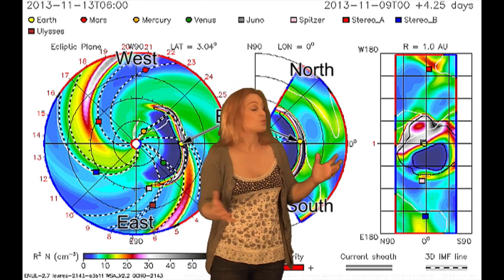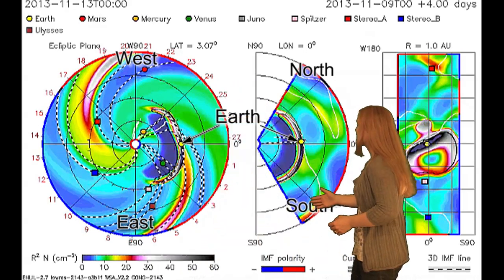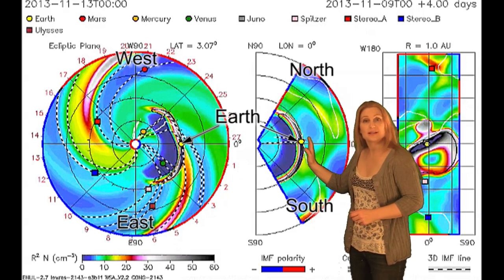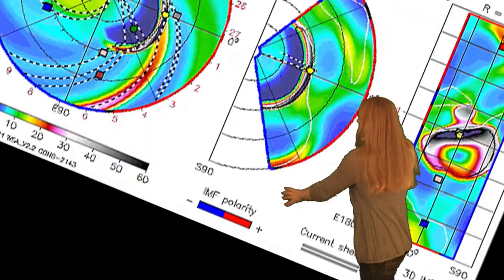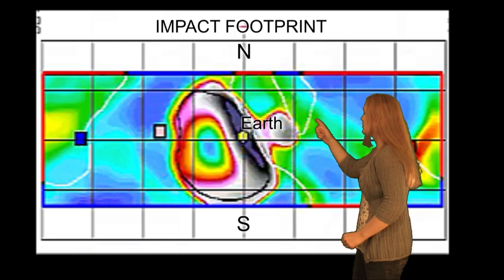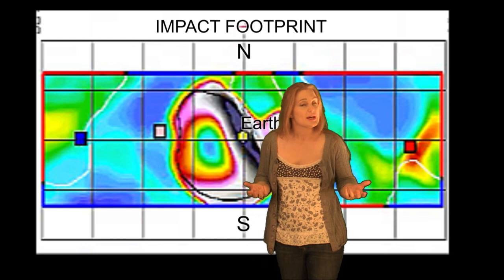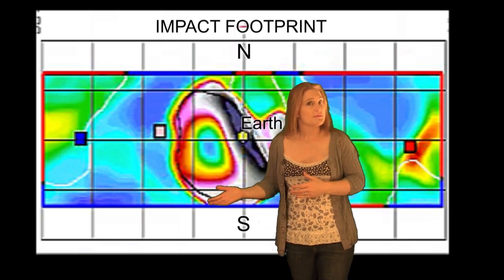But then we see the models and — here's this huge monster. Where did this come from? You can see the structure is absolutely massive, and it doesn't look like it's going to go south of us at all. It looks like it's going to hit dead center. When we flip the impact footprint so that north faces up, Earth actually passes right through the densest part of this structure. So which is it — is it going to hit us head on or is it going to miss us to the south?